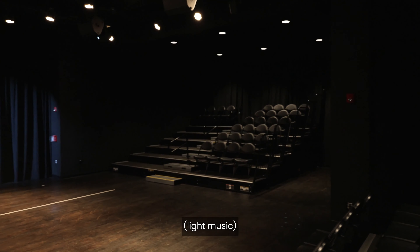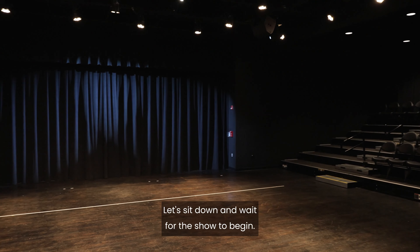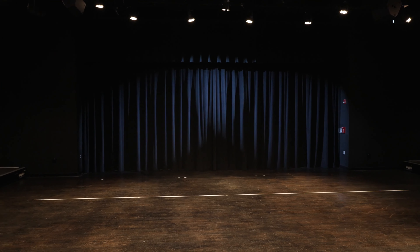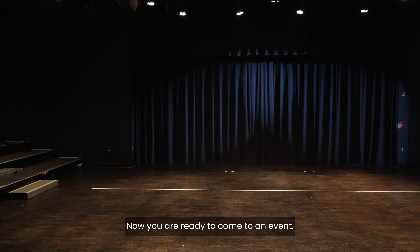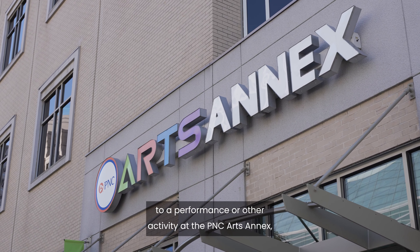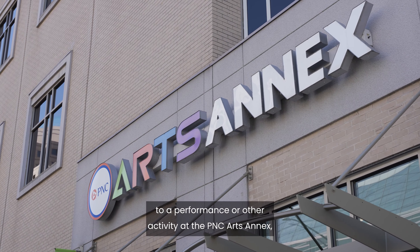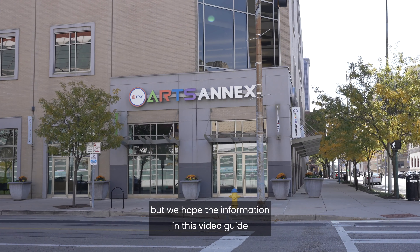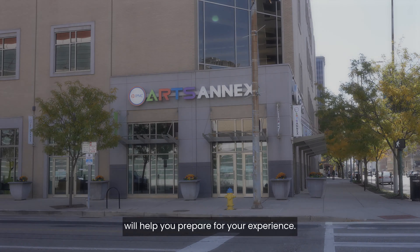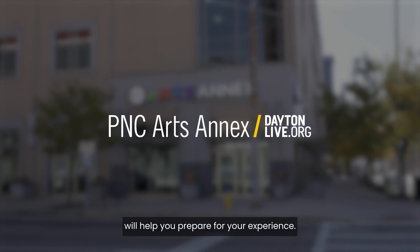Here's a good seat. Let's sit down and wait for the show to begin. Now you are ready to come to an event. We know this is a lot to remember when you come to a performance or other activity at the PNC Arts Annex, but we hope the information in this video guide will help you prepare for your experience. We can't wait to see you at the theater. See you later.